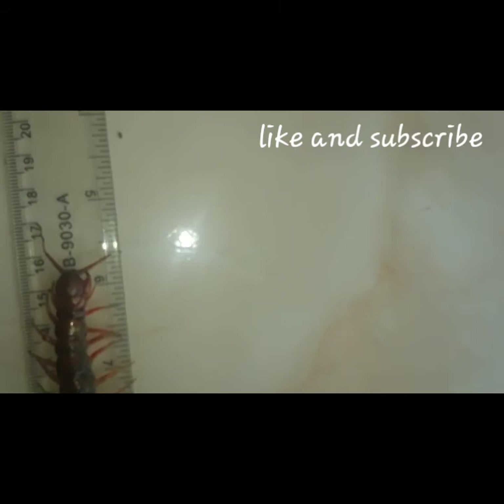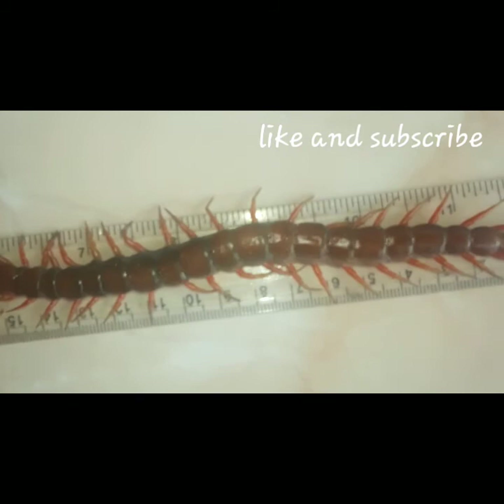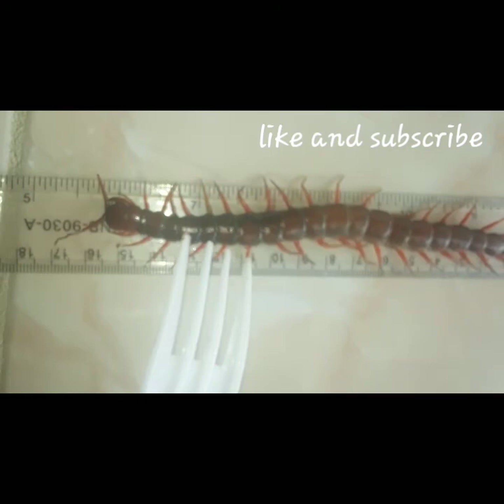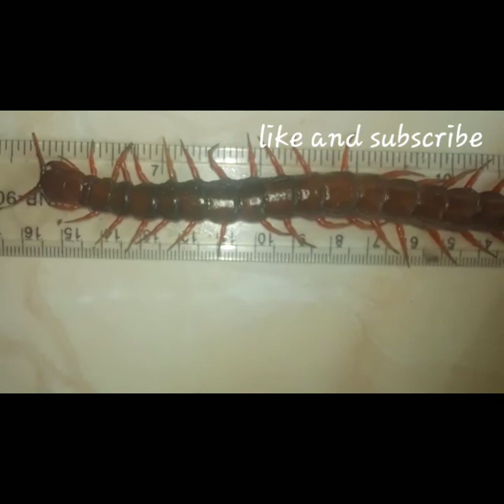Unfortunately, my cousin Tyrese — he's the one that killed him with his bad mouth. Last night he texted me and said tomorrow morning he'd wake up and see the centipede dead. I don't know if he came over here and killed him himself, because he was bad-minded and didn't want me to have my centipede as a pet.